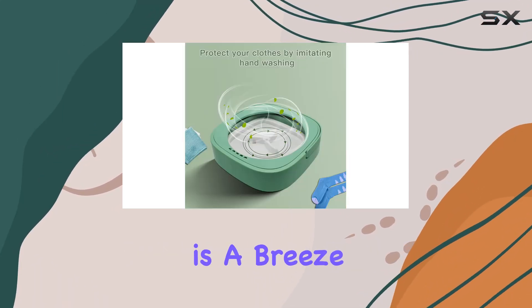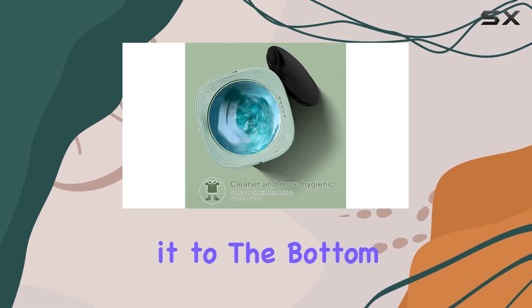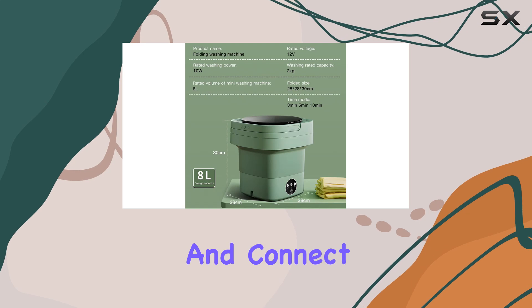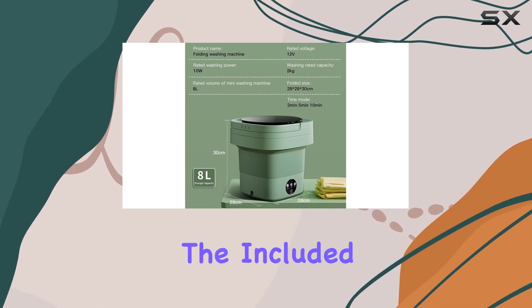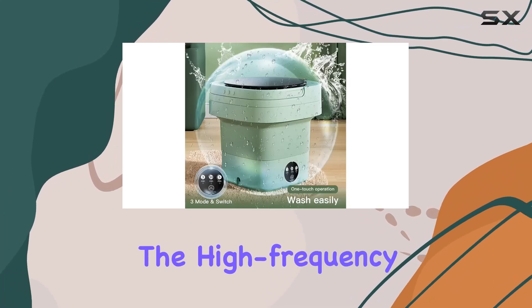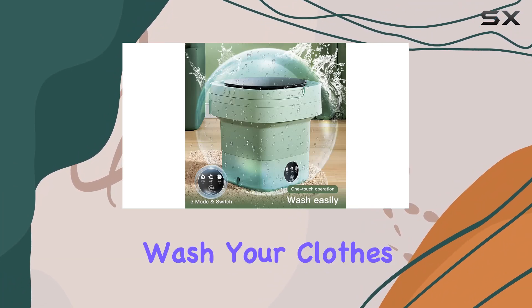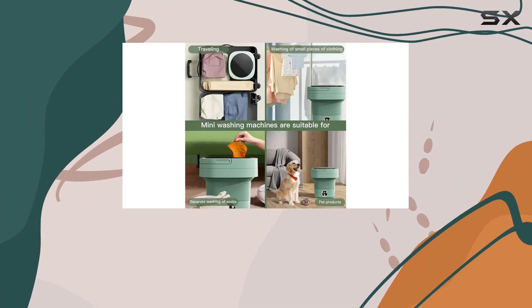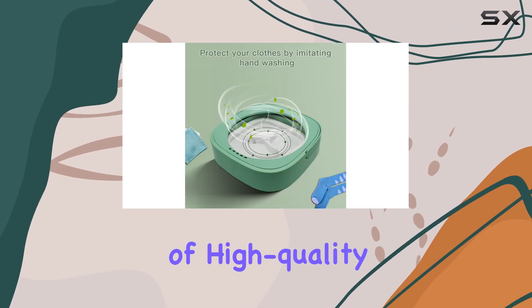Installation is a breeze. Simply attach it to the bottom or edge of a bucket or sink, add water, laundry detergent, and connect it to the power source using the included USB charger. The high-frequency vibrations gently wash your clothes without causing any damage.